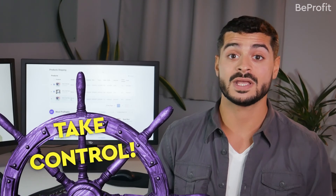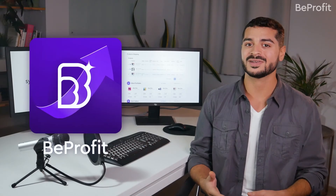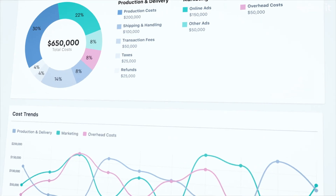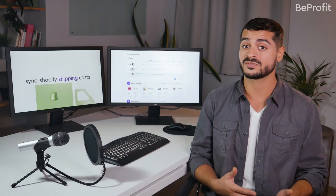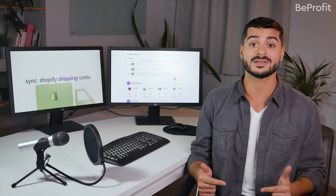It's time for you to take control over your shipping costs once and for all, and realize your Shopify store's true potential. BeProfit can help you do just that. Learn more about BeProfit by watching some of our other explainer videos, or try the app today by clicking the link in the description below.